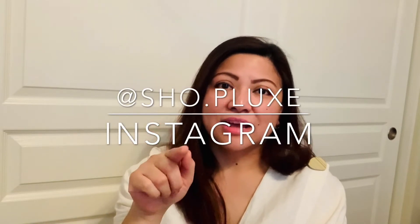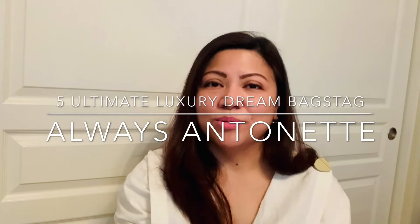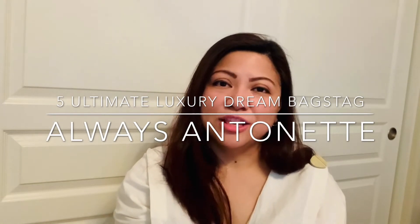Hello everyone, welcome back to my channel! If you're new here and you love to shop lux, my name is Joanne. We can also be friends on Instagram at shop lux — I'll link it down below. Today's video is a tag video created by Always Antoinette, and thank you Antoinette for tagging me.